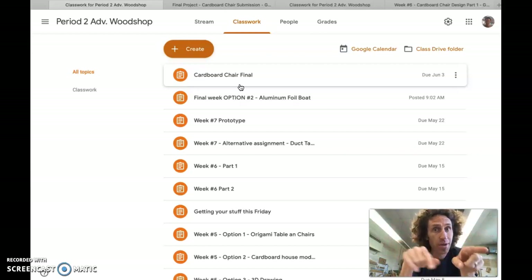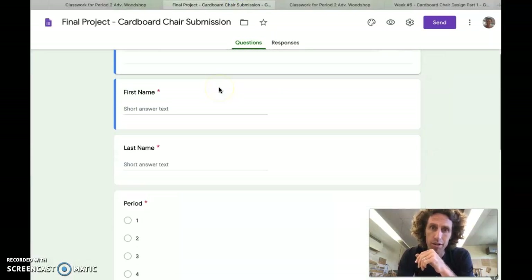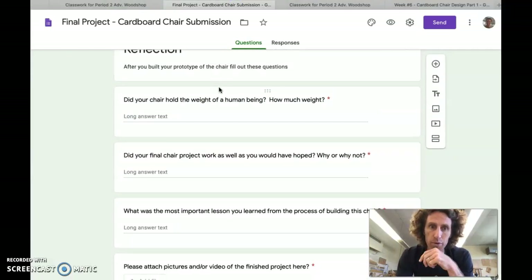You are going to have all the way until Wednesday to create this cardboard chair final, and I really hope for some good stuff. In this assignment you'll see there's just one form, and that form is going to look like they always do — just three or four questions.